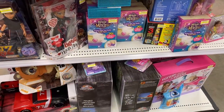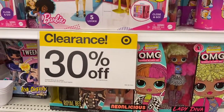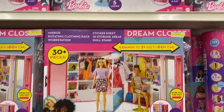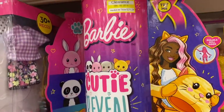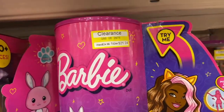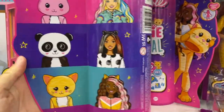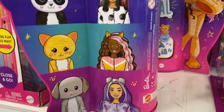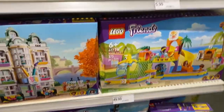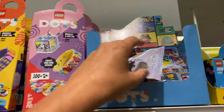Here's the last clearance area with some LOL dolls and Barbie playsets. I actually wanted one of these — they're 25 dollars normally, marked down to 21. They're really cute. You can get a bunny, panda, cat, or dog version.